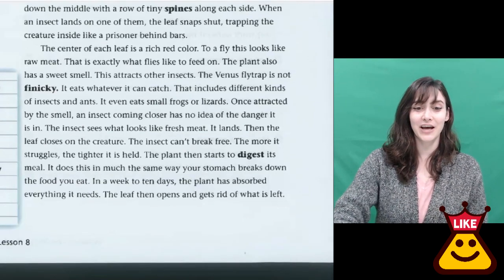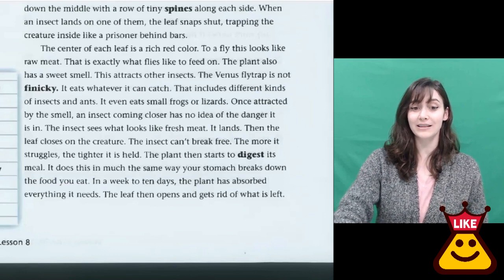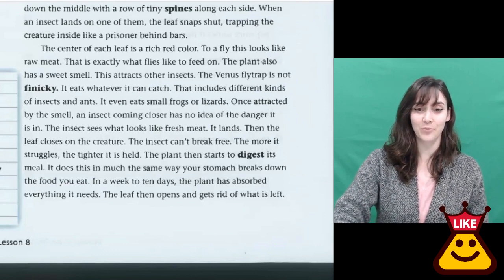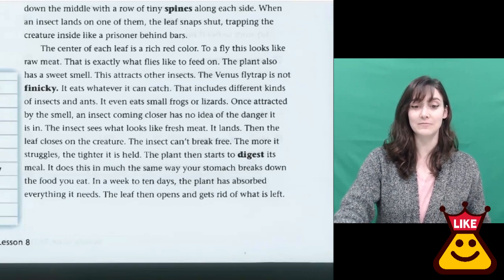The center of each leaf is a rich red color. To a fly, this looks like raw meat — that's exactly what flies like to feed on. The plant also has a sweet smell, which attracts other insects.